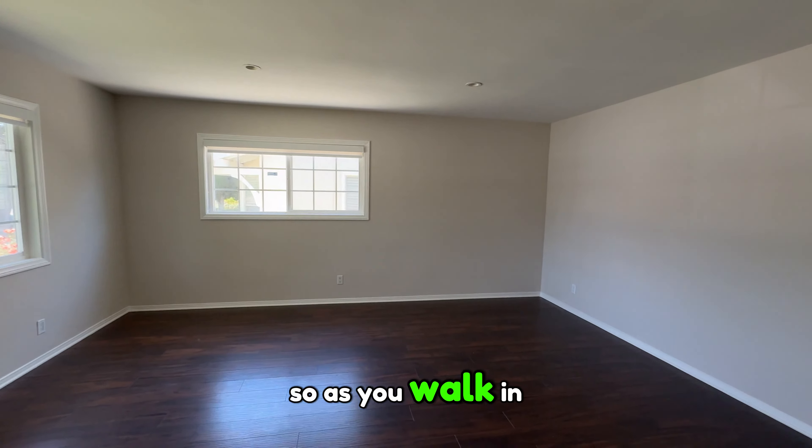This is a Valley Park floor model. As you walk in you have your living room — they have laminate flooring in here, vinyl windows which let in some natural light. Usually how these are staged is you have a couch that wraps around and then your TV on this wall. We have a nice coat closet here.